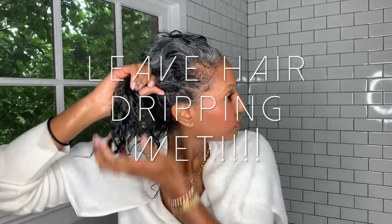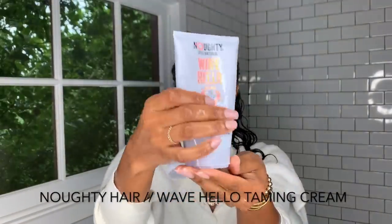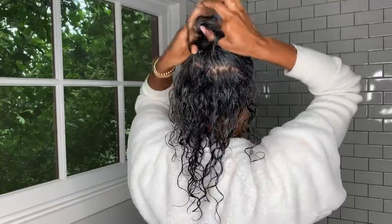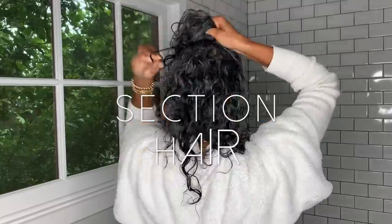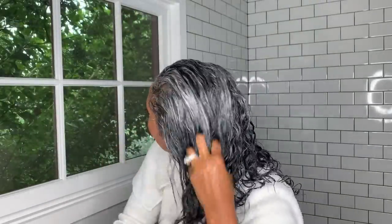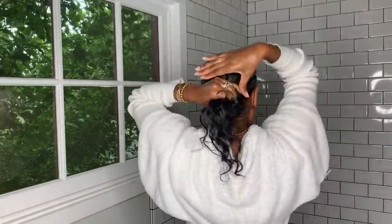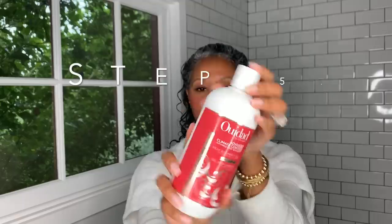After rinsing out the treatment, I go in with my styling products. The first one is also from Naughty Hair Care's Wave Hello collection — it's called the Taming Cream. It's a cream-based styling product, and I work it into my hair section by section. I don't use too much of it, but it is the base of my curls.